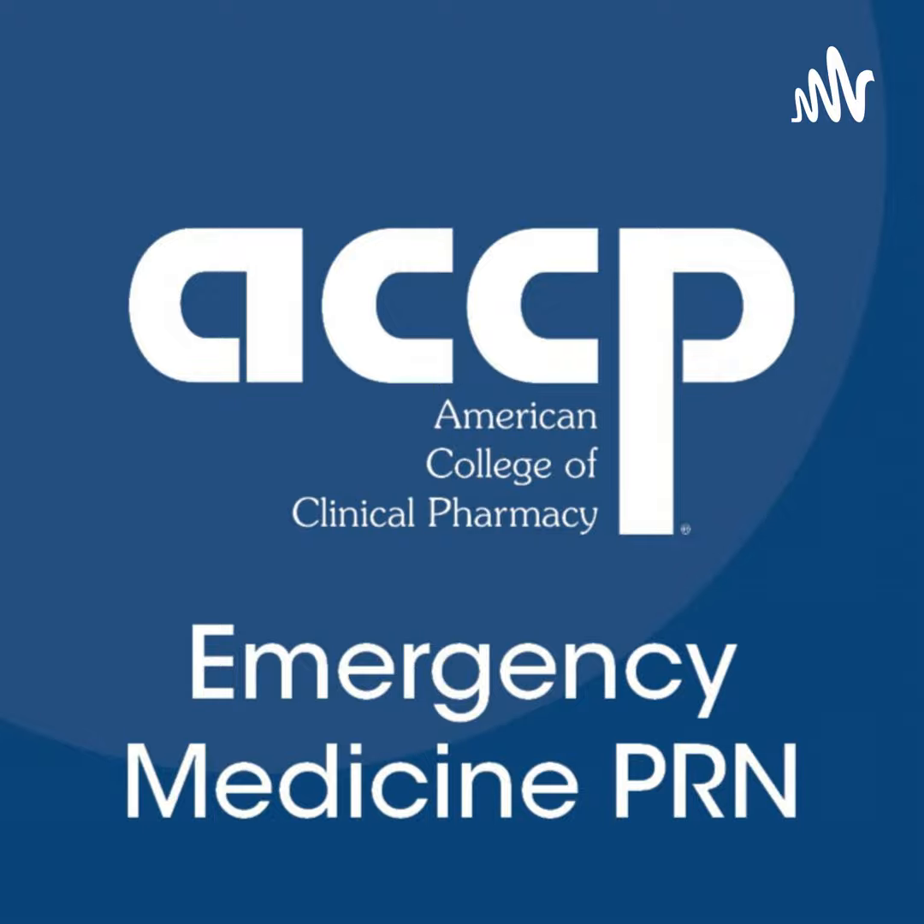We've got Dr. Anna Solstrom-Drury. She is one of the current PGY2 Emergency Medicine Pharmacy residents at the University of Kentucky Healthcare in Lexington, Kentucky. And today she will be presenting her journal article titled, A Systematic Review of the Effectiveness and Safety of Droperidol for Pediatric Agitation in Acute Care Settings.